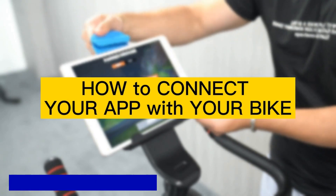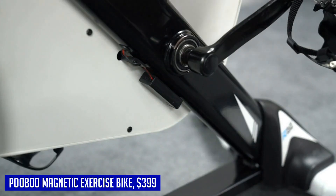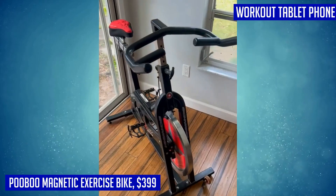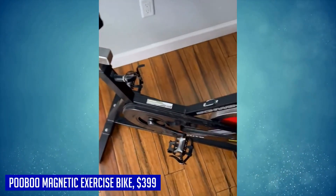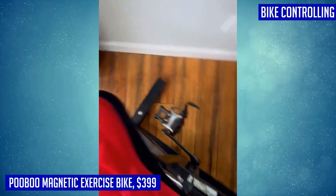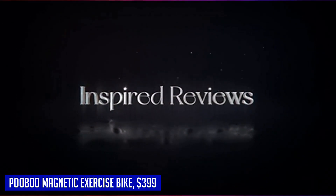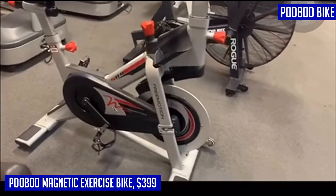Are you in need of a versatile and efficient exercise bike for your home gym? Look no further than the Pooboo magnetic exercise bike. With its upgraded features and high quality construction, this bike offers a top-notch workout experience. One standout feature is the 360-degree rotating iPad holder, allowing you to easily watch your favorite workout videos or follow virtual classes without straining your neck. The bike is also equipped with Bluetooth connectivity, enabling you to connect your tablet or phone and access various fitness apps like Zwift, Rouvy, Strava, and Kinomap.